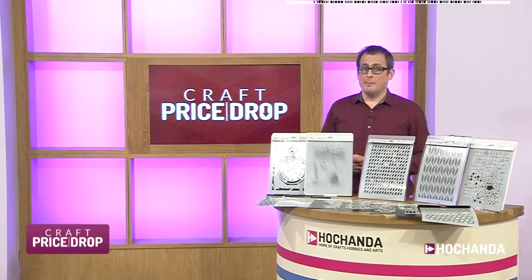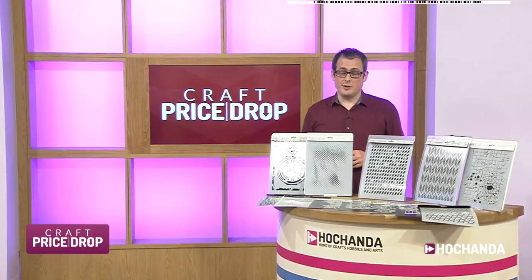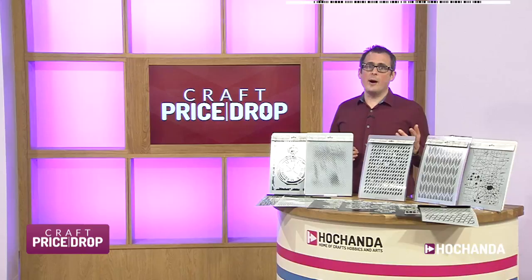We've got Craft Price Drop on the groove at the moment, which is a brand new and exciting way for you to shop with a falling price auction. You're still watching Hochanda — it's still the home of Craft, Hobbies and Arts. My name's still Matt, and this is a brand new way to shop with a falling price auction where everybody pays the same final low price — the lowest price at the end of the auction. So let's talk about how that works.